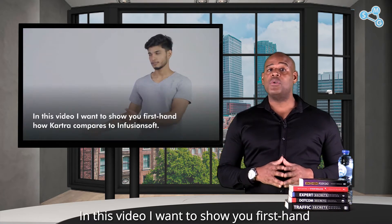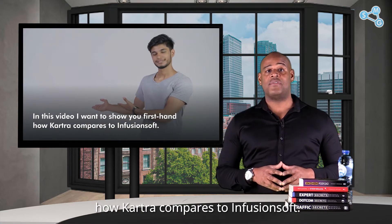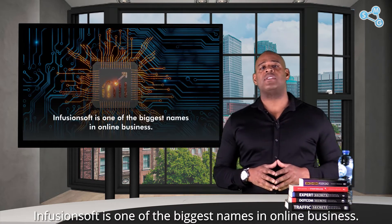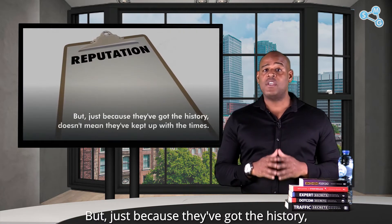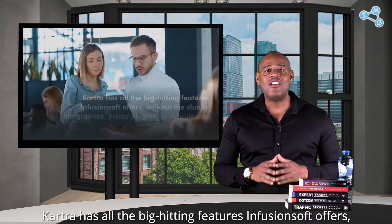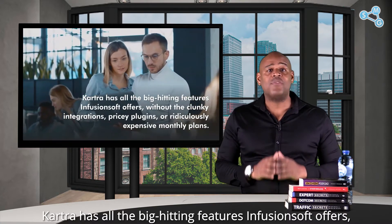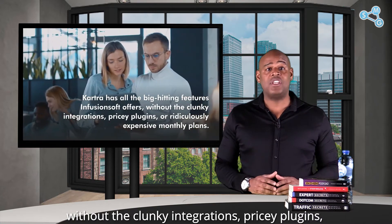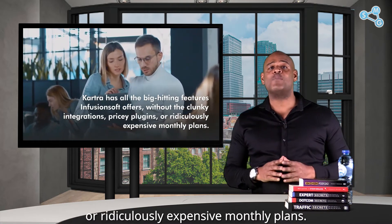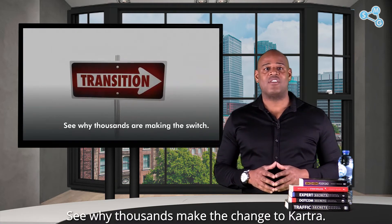In this video, I want to show you firsthand how Kartra compares to Infusionsoft. Infusionsoft is one of the biggest names in online business, but just because they've got the history doesn't mean they've kept up with the times. Kartra has all the big-hitting features Infusionsoft offers without the clunky integrations, pricey plugins, or ridiculously expensive monthly plans. See why thousands make the change to Kartra.